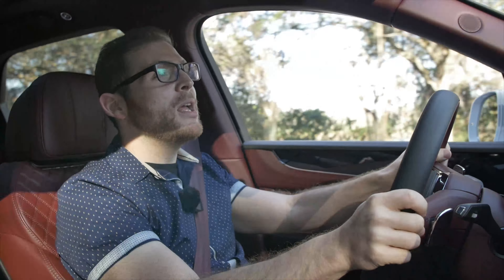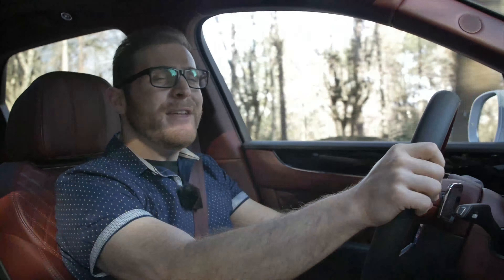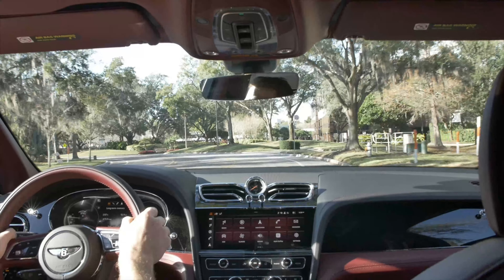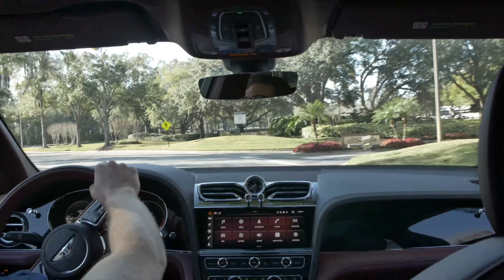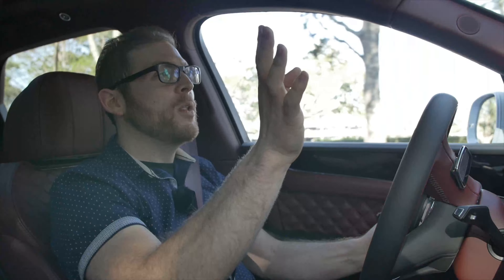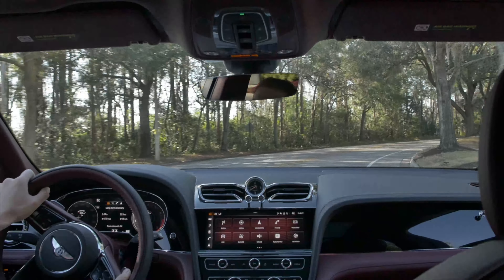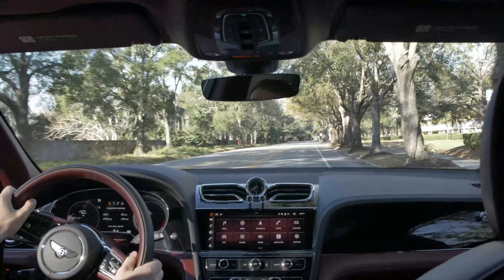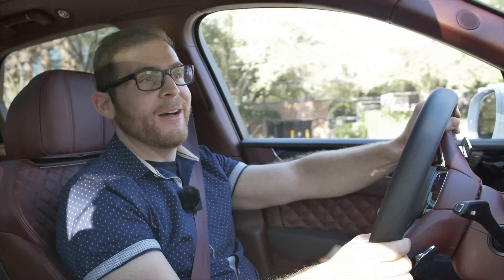There is a third option as well — you can get the Bentayga as a hybrid. That gives you a 3-liter twin-turbocharged V6 engine — yes, a V6 engine in a Bentley. 442 horsepower is your combined output when you combine the electric motor and the V6, and 516 pound-feet of torque. The benefit of that model is you're going to be able to go well over 500 miles on a tank and a charge. Bentley says on the NEDC cycle you'll get about 31 miles of electric-only range. So if you live somewhere in California and don't do very far driving, you can run on electric power alone with the Bentayga hybrid. That's probably not the one I'd go for though — I'd go for the Bentayga Speed.